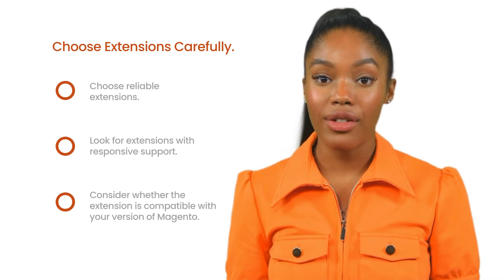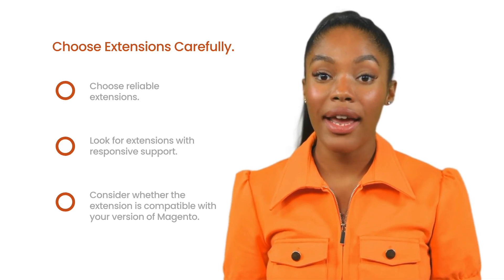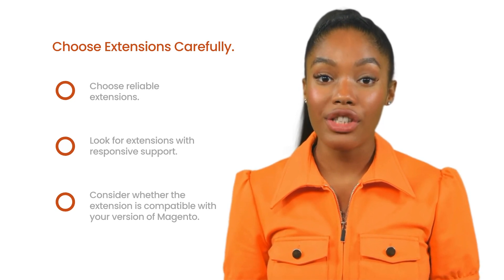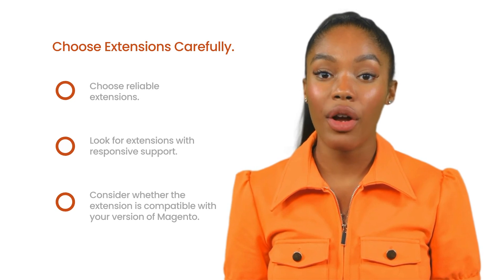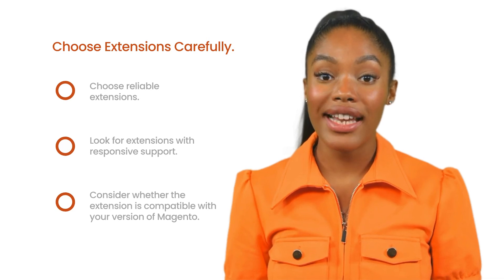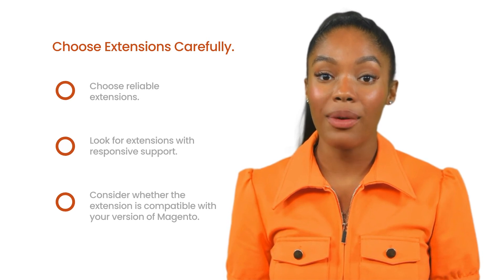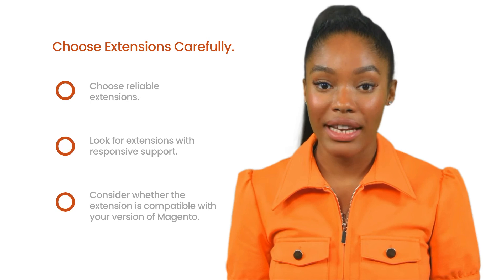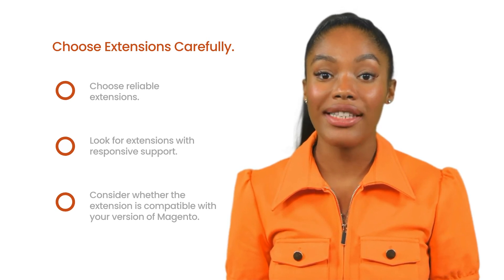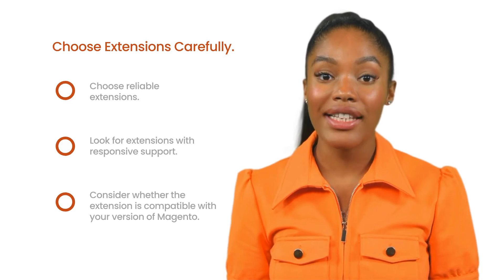With thousands of Magento extensions available, it can be tempting to add a bunch of them to your store. But before you go on a downloading spree, take a step back. Not all extensions are created equal. It's essential to choose extensions that are reliable, well-supported, and meet your specific needs. Look for extensions with good reviews, regular updates, and responsive support from the developers. Also consider whether the extension is compatible with your version of Magento and other extensions you're using. A little research up front can save you from headaches down the road.